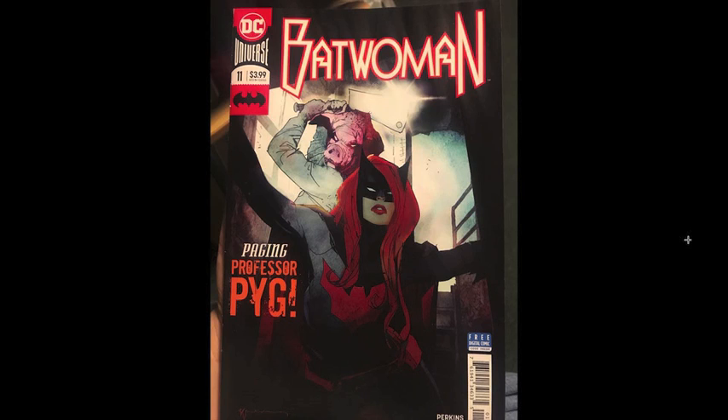And then this was kind of a break issue for Marguerite — there's a guest writer here, and it's just catching you up on what has been going on with Julia Pennyworth, who of course gets abducted by Professor Pig. It definitely feels like it's coming to a head — you can tell the last couple pages were deeply advised by Marguerite to set up issue 12 and going forward. It's a really interesting setup and I'm definitely looking forward to seeing where it goes.